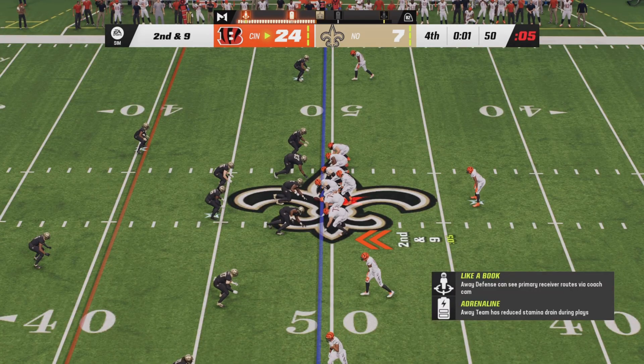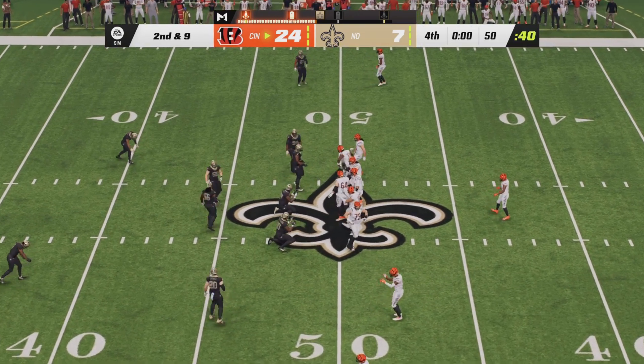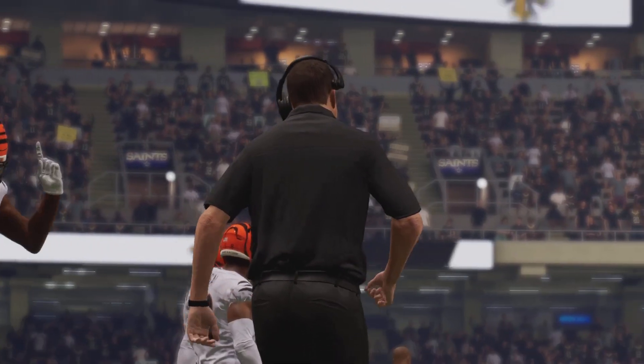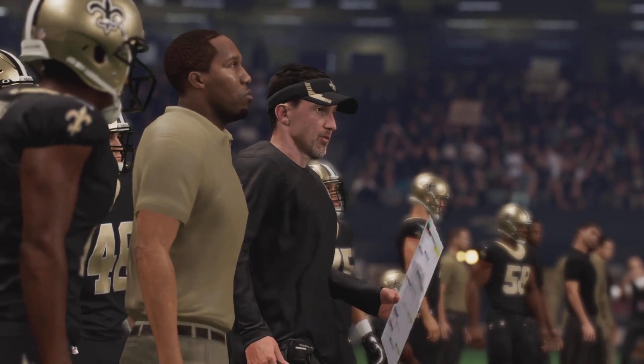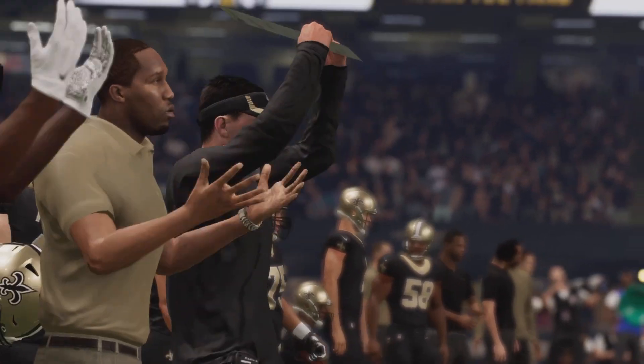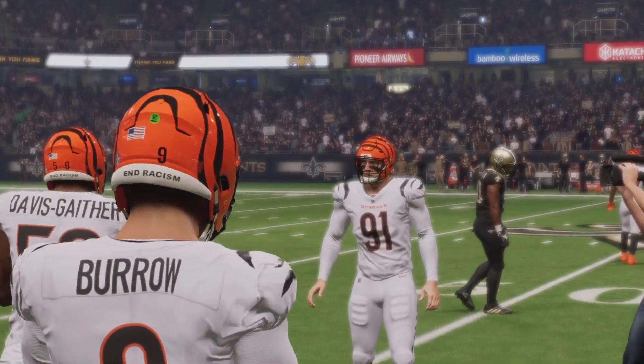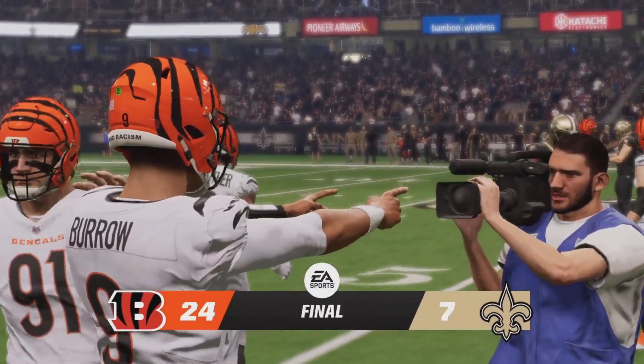The Bengals don't have to get a snap off, and they will not. This game ends 24-7 in favor of the Bengals — Who Dat Nation triumphs. The Bengals are now 5-1 and have a tight grasp on the AFC North. The Saints fall to 3-3, and their grasp on the NFC South has just gotten slippier.